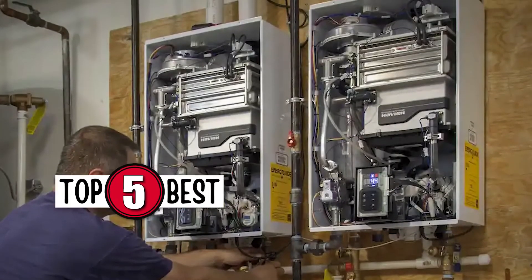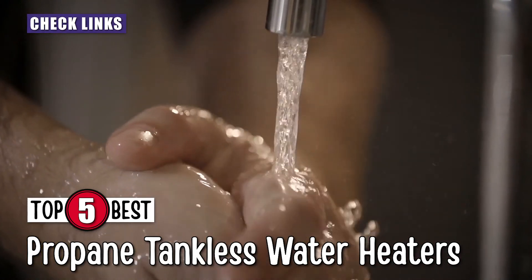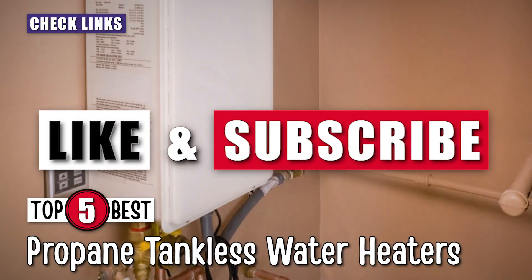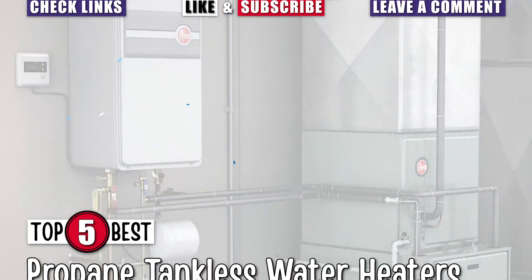There you have it, our top 5 best propane tankless water heaters on the market. Check out the links in the description below for detailed information and the latest pricing. If you thought this video was helpful, please click on the like button and consider subscribing. If you didn't, let me know why in the comments below. Thanks for watching, and I'll talk to you in the next video.